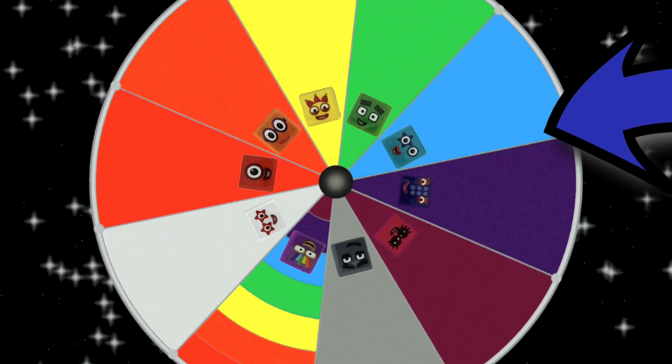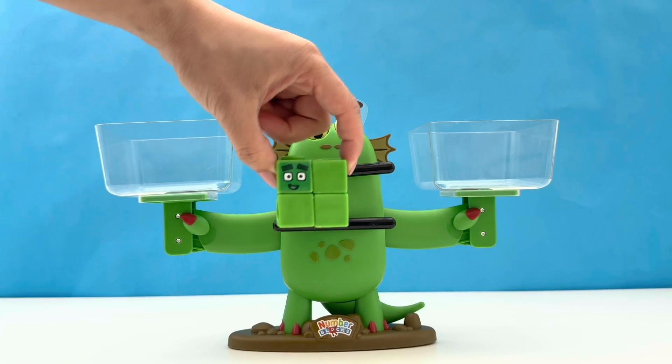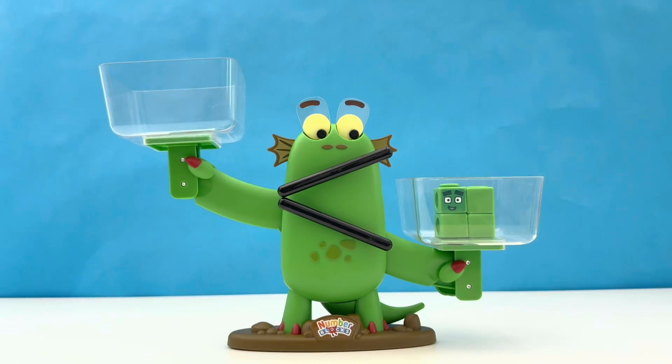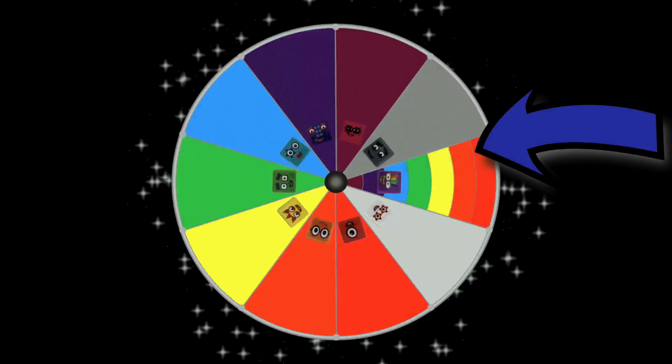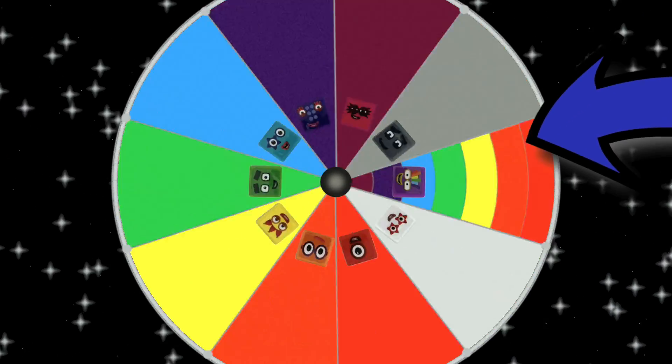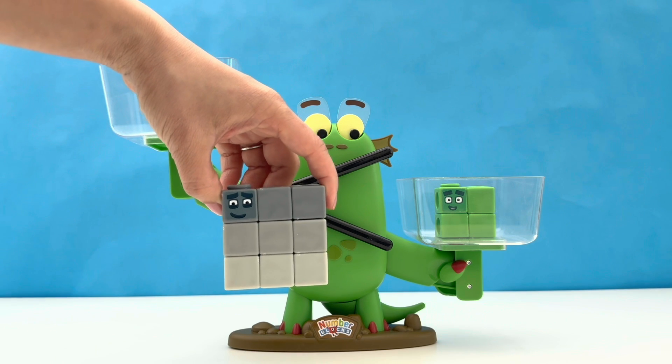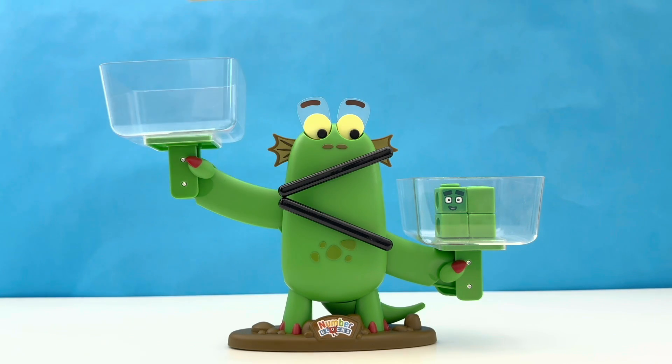Where will it stop this time? It's number block 4. 4 is made up of 4 green blocks. Let's spin the wheel again to see who 4 is up against. Where will it stop? It's number block 9 — a fellow square. 9 is made up of 9 grey blocks.